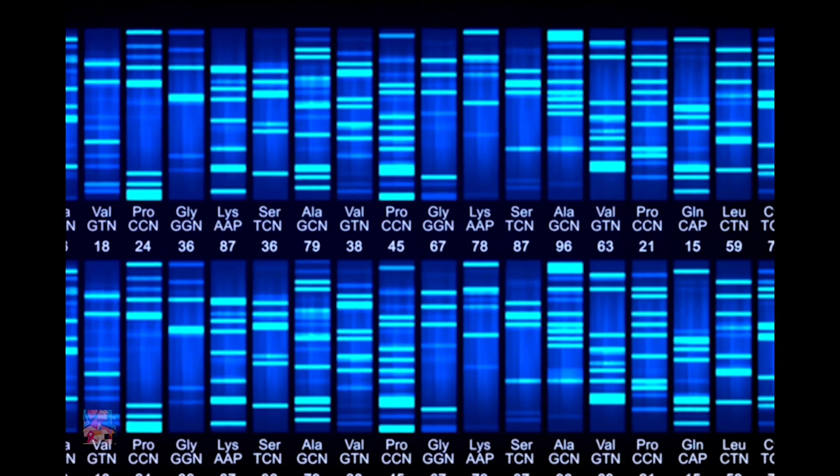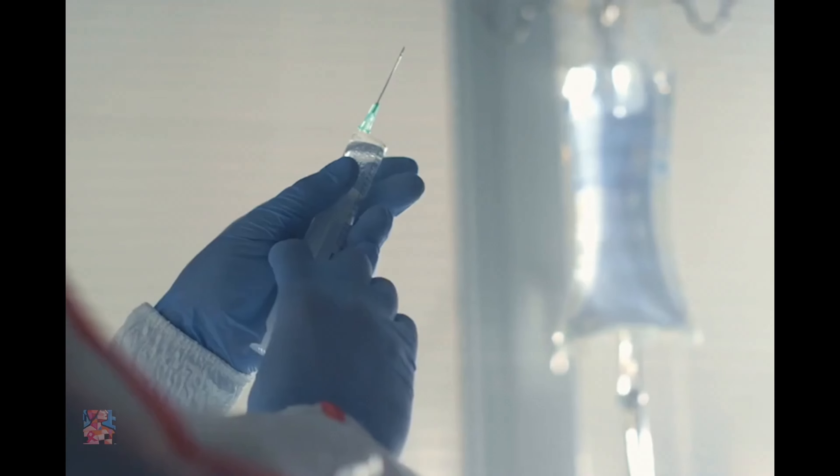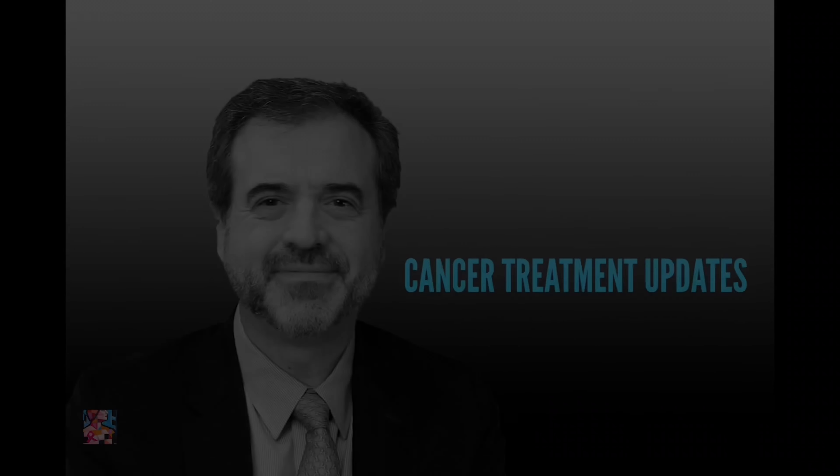Hello, I'm Dr. Francisco Esteva, a medical oncologist specializing in breast cancer. Today we're exploring a groundbreaking development in cancer treatment: the use of immunotherapy in early stage breast cancer. Welcome to Cancer Treatment Updates, where treatment options for cancer are discussed openly and demystified.